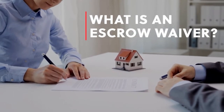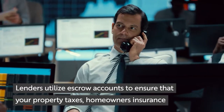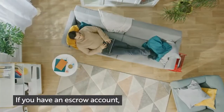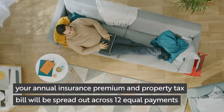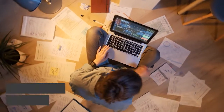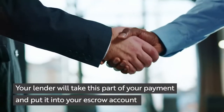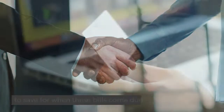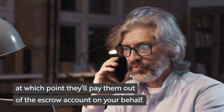So what is an escrow waiver? Lenders utilize escrow accounts to ensure that your property taxes, homeowner's insurance, and, if applicable, other types of insurance are paid. If you have an escrow account, your annual insurance premium and property tax bill will be spread out across 12 equal payments and included in your monthly mortgage payment, in addition to any principal and interest that you pay on the mortgage itself. Your lender will take this part of your payment and put it into your escrow account to save for when these bills come due.